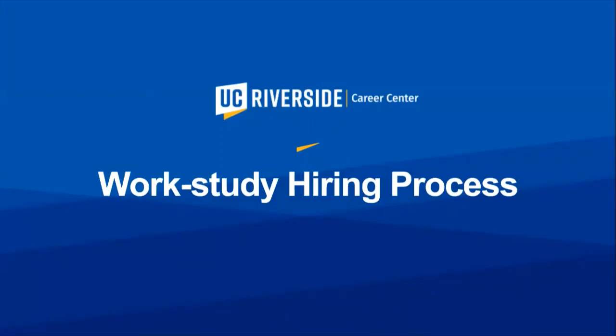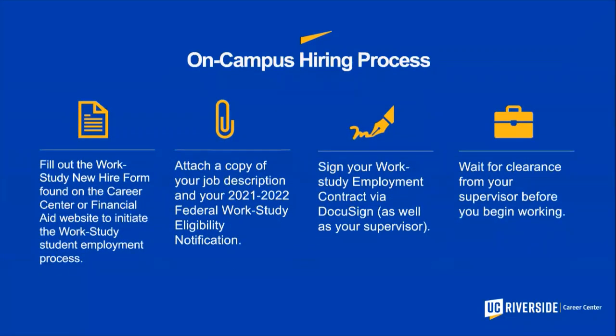Here is the work study hiring process. If you are being hired on campus, you will fill out the Work Study New Hire Form, available on the Career Center's website or the work study website. You will attach a copy of your job description and your federal work study eligibility notification. This will then move into an employment contract via DocuSign that both you and your employer agree to. Then you will wait for your supervisor to give you the next steps.